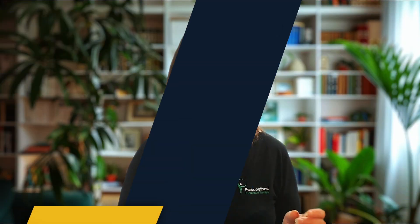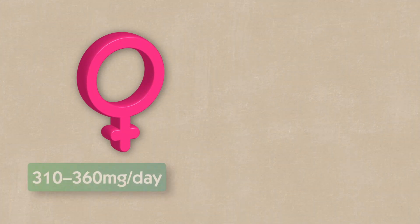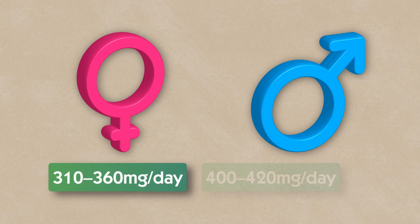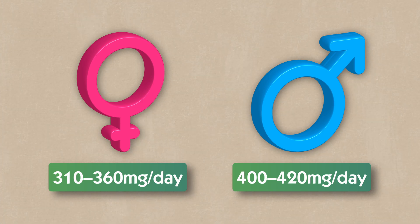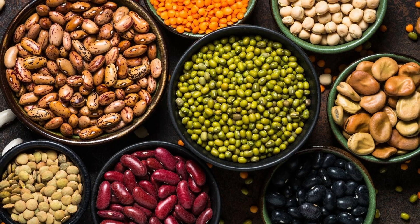Most people need between 200 and 400 milligrams of elemental magnesium daily, but the form matters. The recommended dietary allowance includes magnesium from both food and supplements combined. For women, that's 310 to 360 milligrams per day, and for men, that's 400 to 420 milligrams per day. Ideally, the bulk of your magnesium should come from a balanced diet — think leafy greens, nuts, seeds, whole grains, and legumes.